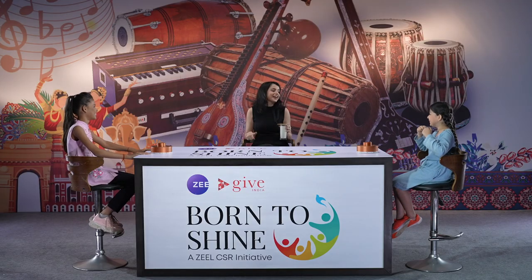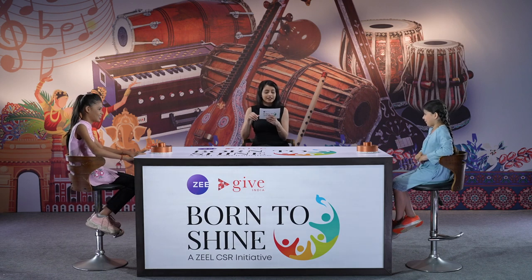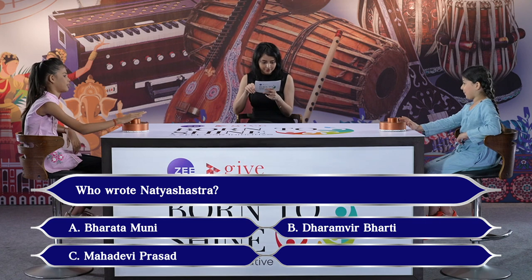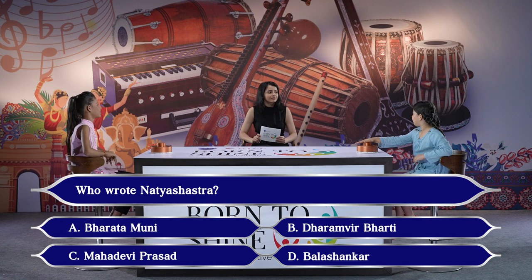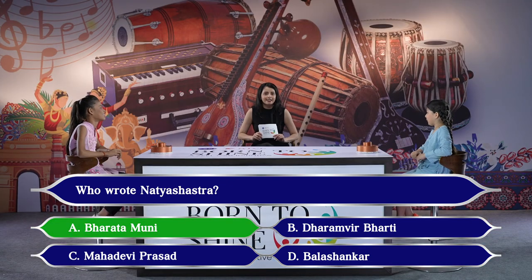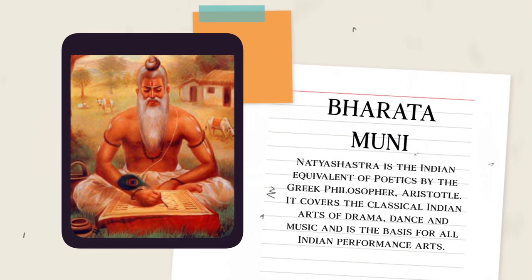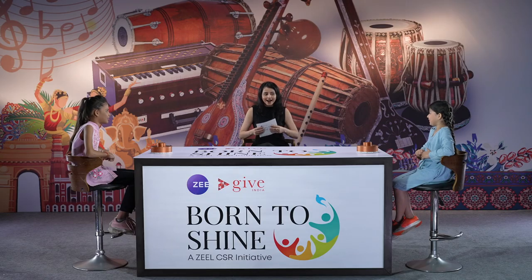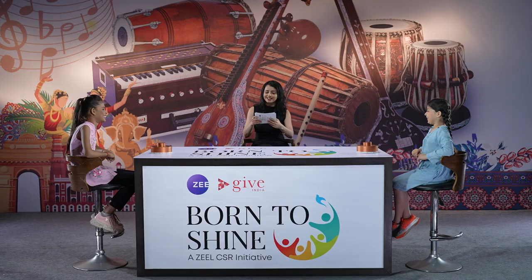Are you guys excited? All the very best — may the best one win! Your first question: who wrote Natya Shastra? Options: A. Bharat Muni, B. Dharamveer Bharti, C. Mahadevi Prasad, or D. Balashankar. Kisha pressed the buzzer first and answered Bharata Muni — correct! Natya Shastra is the Indian equivalent of the Poetics by Greek philosopher Aristotle. It covers the classical Indian arts of drama, dance and music and is the basis for Indian performing arts. Score: 1-0.